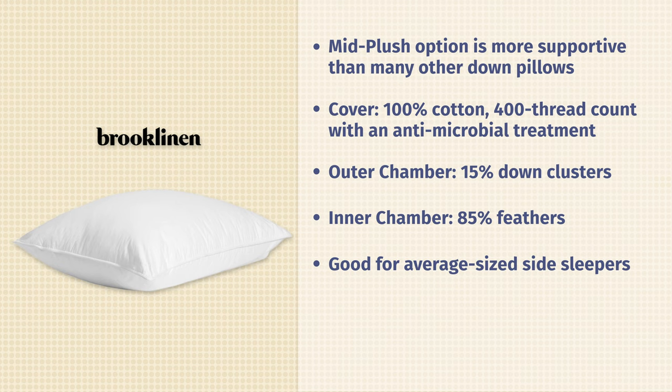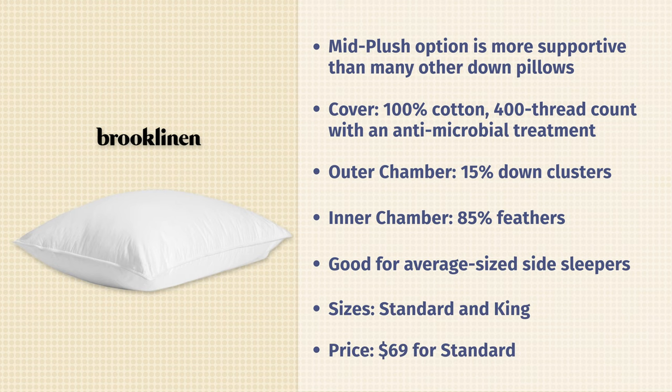It comes in two sizes, Standard and King. The Standard is only $69. I think that's a pretty good value for the quality of the pillow and it's definitely worth checking out.